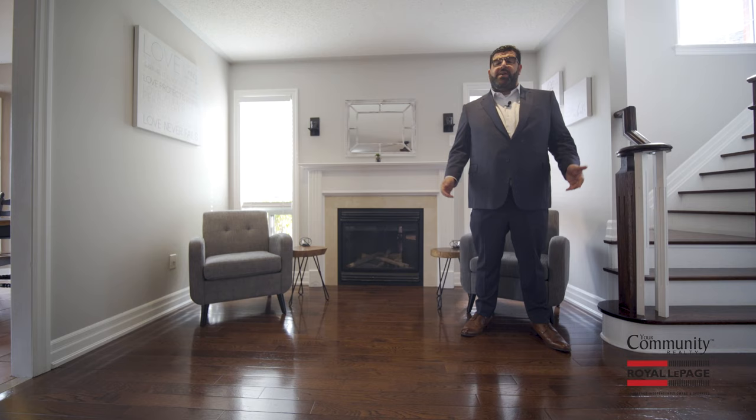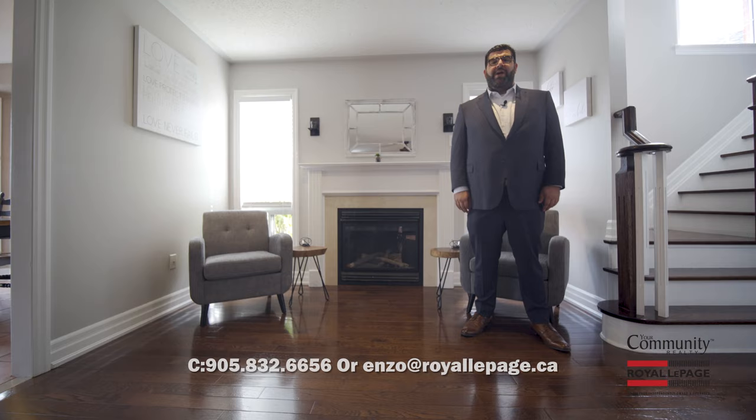As always, if you have any questions or you want to schedule your own private showing, feel free to contact me at the information below.